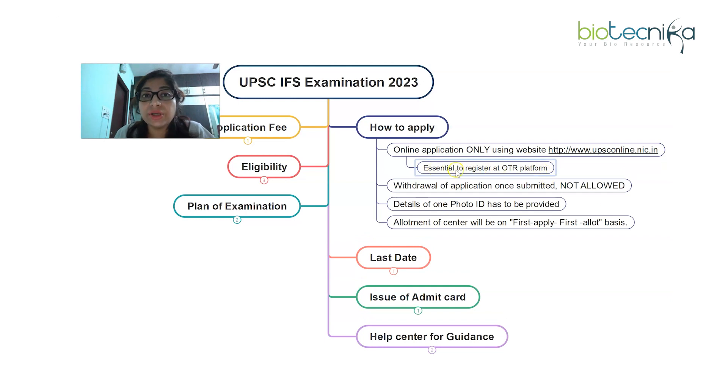It is required for every single candidate to register for the OTR platform first. OTR stands for One Time Registration. This registration needs to be done only once in a lifetime, but without OTR registration you cannot apply for any UPSC exam. If you have filled it before, you can straight away apply. If not, you must fill up the OTR first and then apply for this UPSC exam.